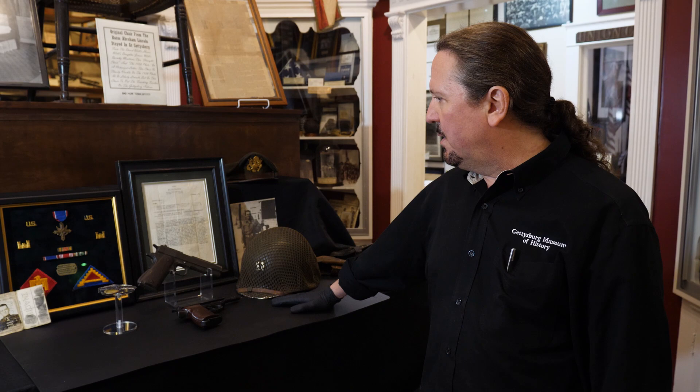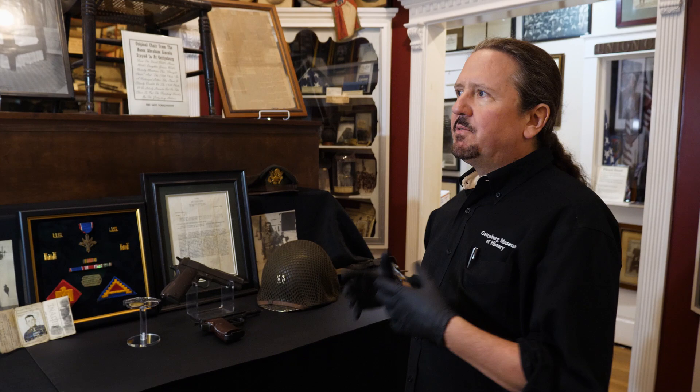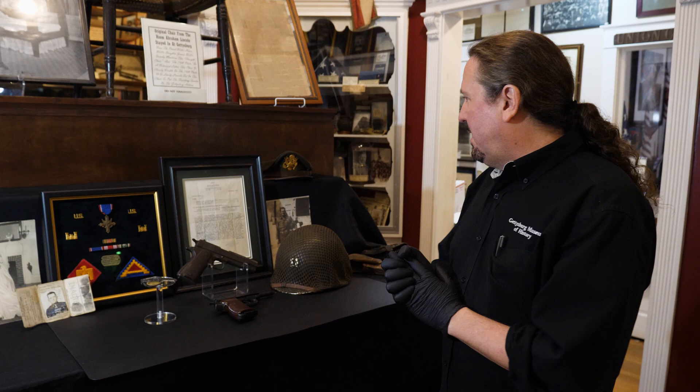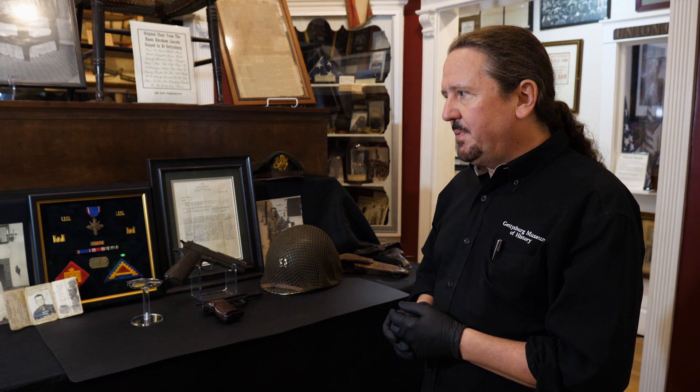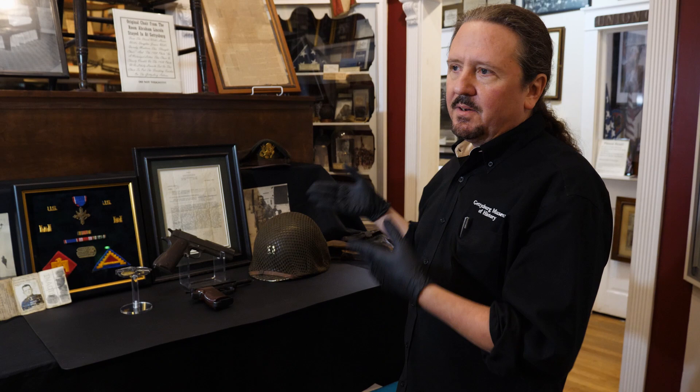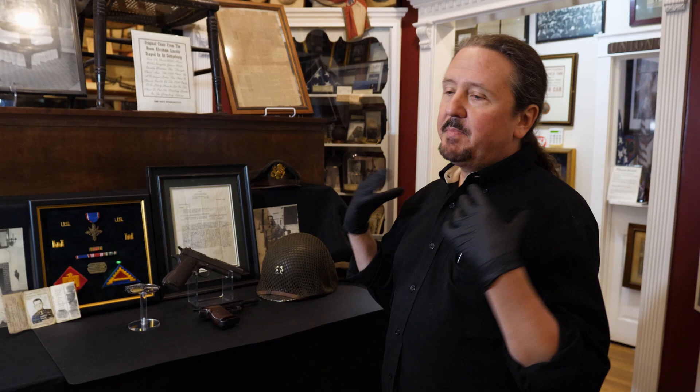It's really incredible that the grouping stayed together this long, because a lot of times when someone dies young and family members have it put away for decades, it gets either sold or thrown away. So this family member contacted the museum, started telling me about this grouping, and sent me a few photos. I said we'd be very interested in it. They came here, we talked, they decided it would be a good fit, and we were able to obtain the grouping.